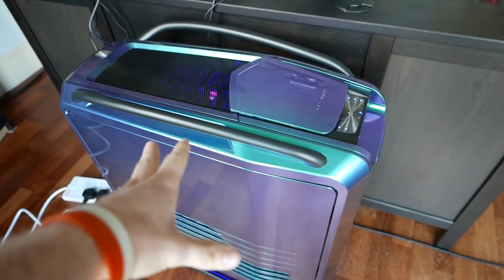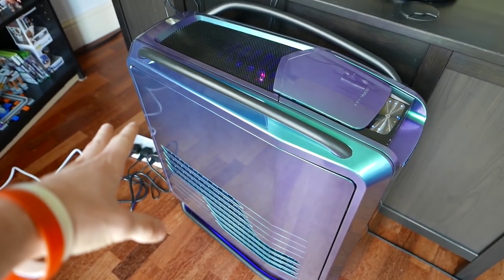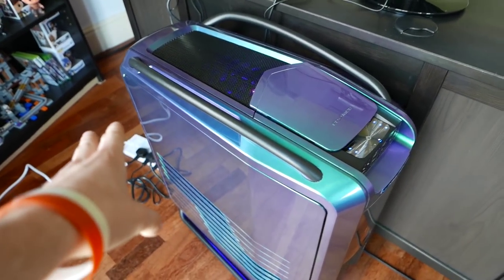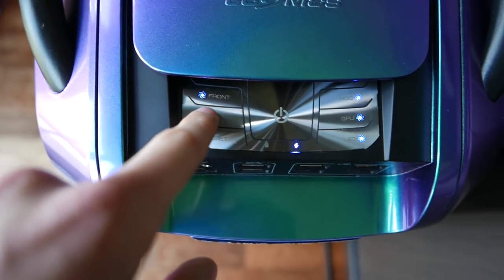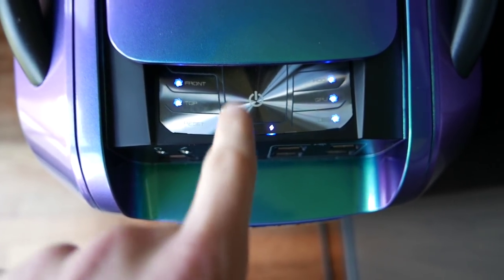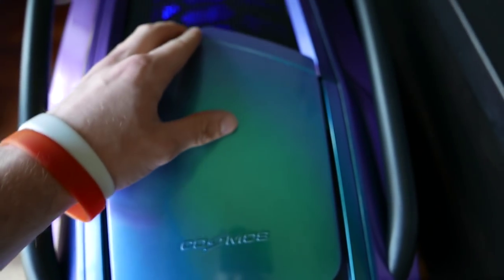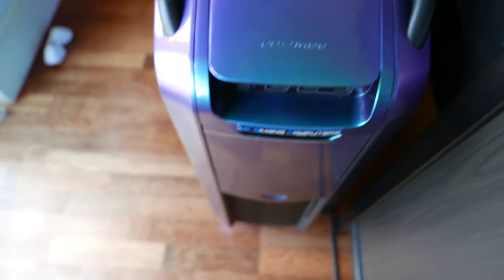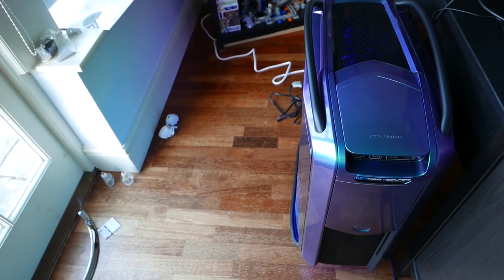Here's the PC up close — it is absolutely massive, I can't stress how big this thing is, it's absolutely huge but it's awesome. I've got lights on the front, all the buttons to switch the lights on and off, and obviously the power button — don't want to press that yet. The paint job is absolutely amazing. If any of you guys want any specs, I'm going to put them on the screen right now.